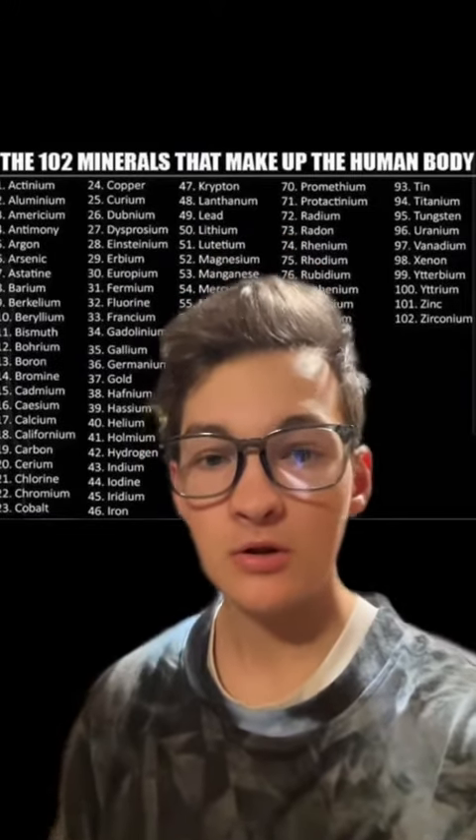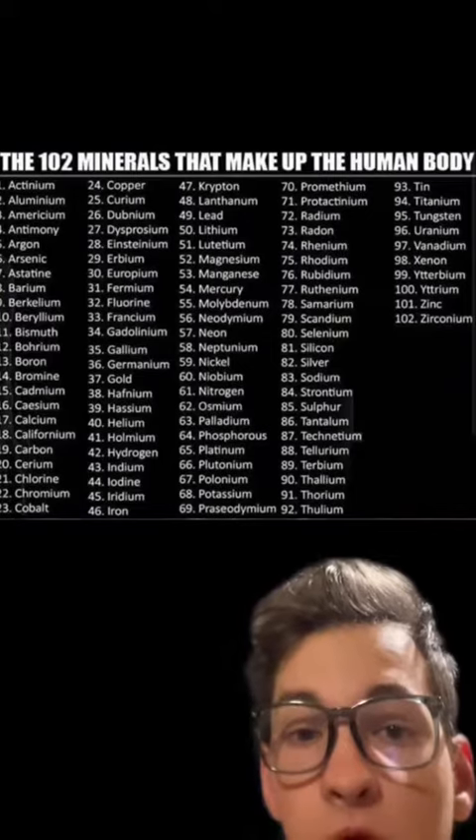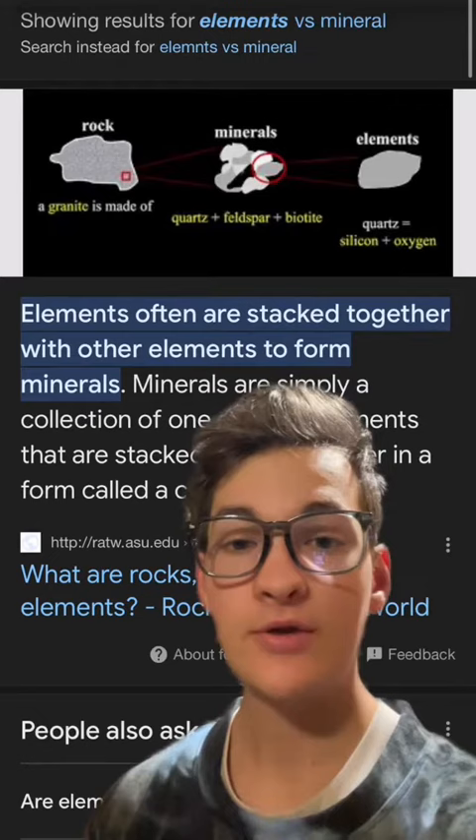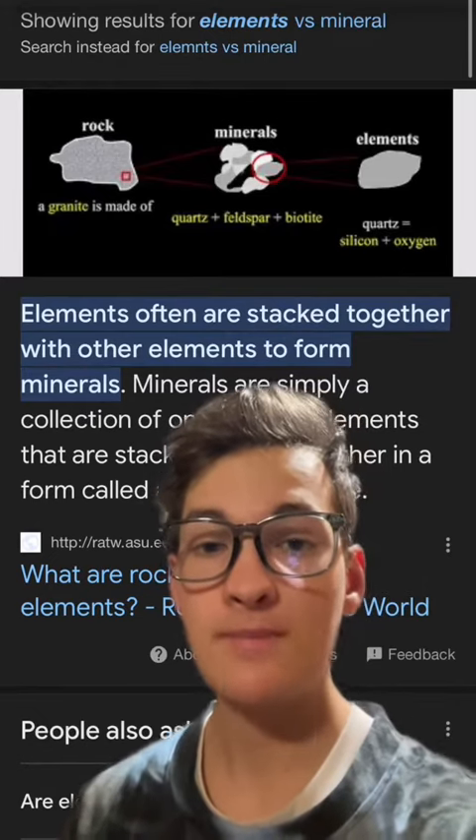Does Seamoss actually have 102 minerals? Let's examine this chart a little bit more in depth. These are 102 elements — this is basically the periodic table. Elements are different than minerals because elements are what make up minerals.